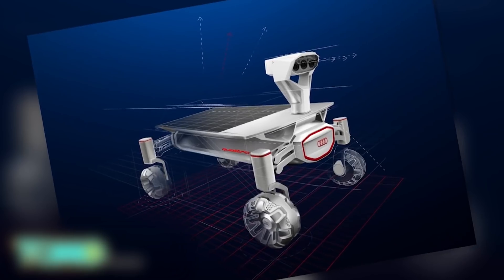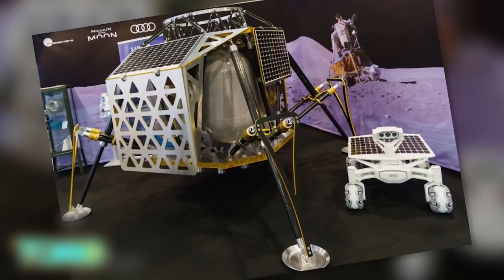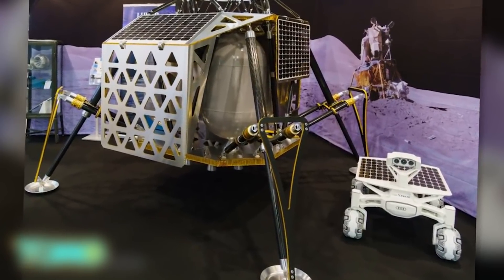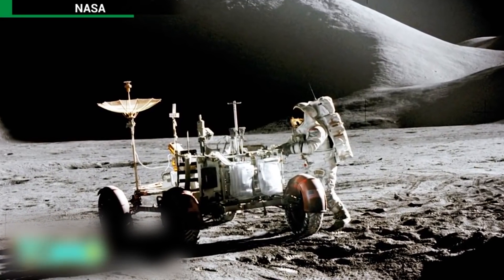The rovers will send live HD pictures of the Apollo rover back to Earth. The scientists are one of the 16 teams competing for the $30 million Google Lunar X Prize. However, they said the ultimate goal wasn't really to win the money, but to reach the Apollo 17 rover.